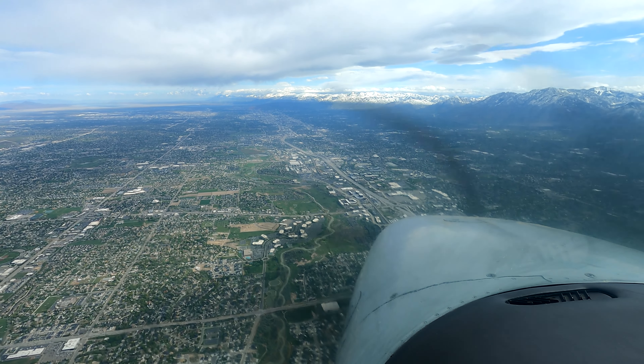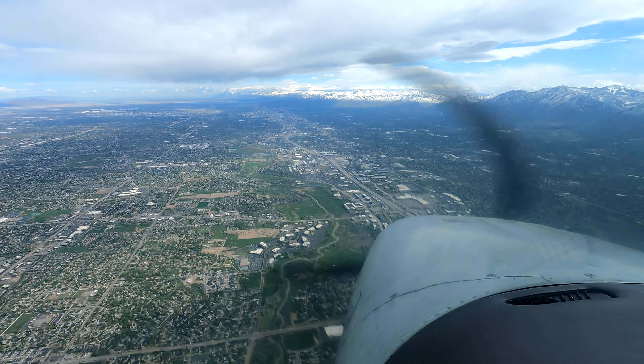N2871R, Salt Lake approach, maintain 7000 over I-15. Readback: 7000, over I-15.